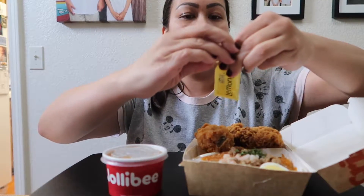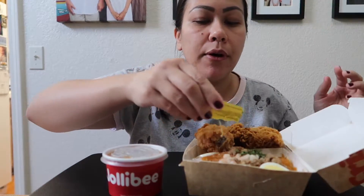I've never had palabok from Jollibee — I don't think I have. I don't really remember, but I kind of don't think I have. Maybe I have, I don't know. I have some lemon juice here that I'm going to pour over the palabok.